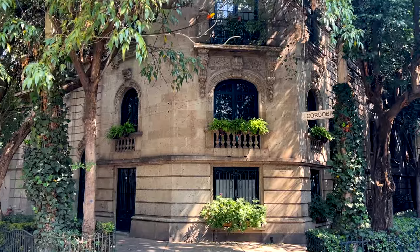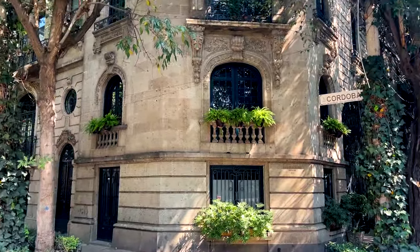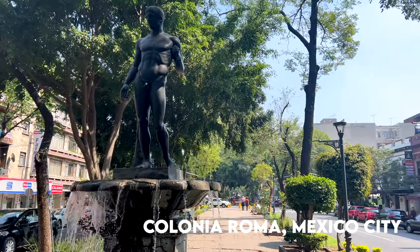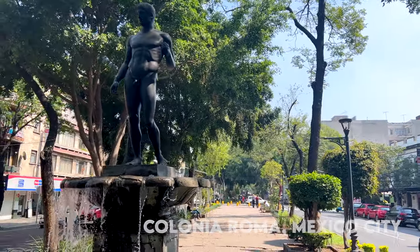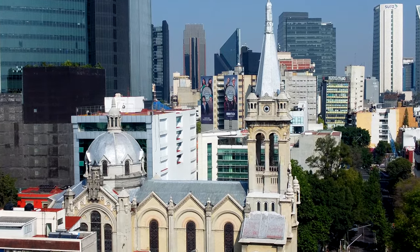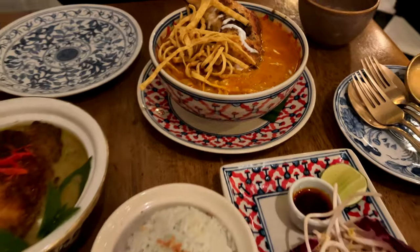Hello guys, good morning! Welcome to a new video. Today I'm gonna be showing you one of the coolest neighborhoods in Mexico City, which is called La Colonia Roma. This neighborhood is currently one of the trendiest and most popular neighborhoods in Mexico City. This is one of the nicest neighborhoods because there is so much going on.